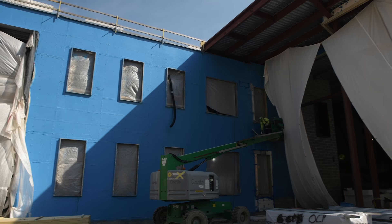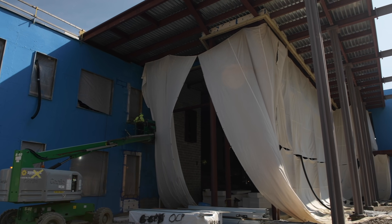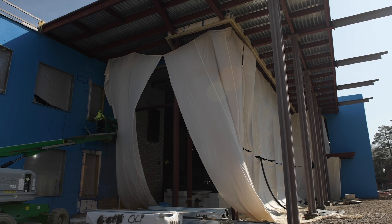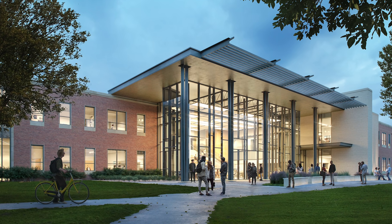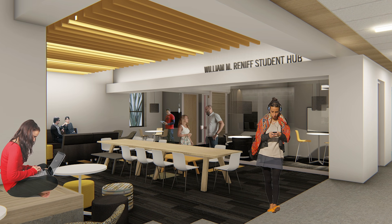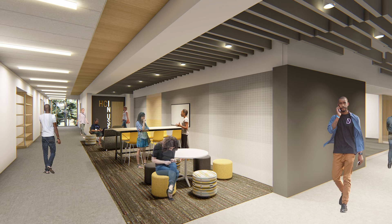This construction project, the newest project here on our campus, is so important. It will house computer science, engineering, physics, and math, and provide for our faculty and students the space, the facilities, the technology that they need to be successful and to do incredible things.